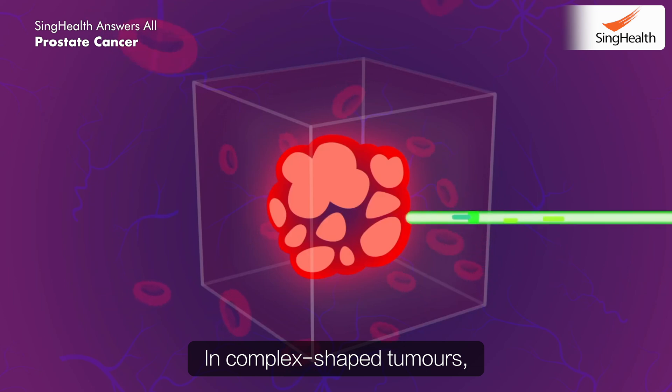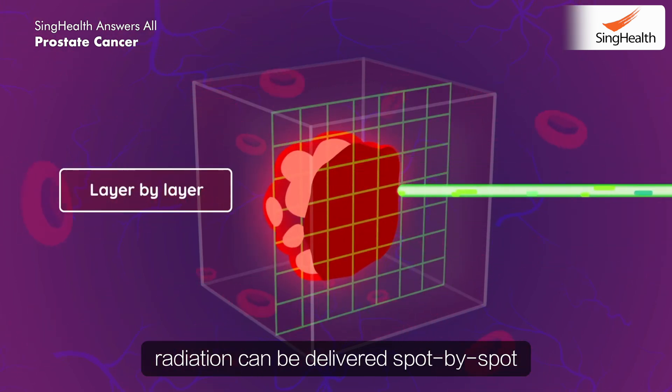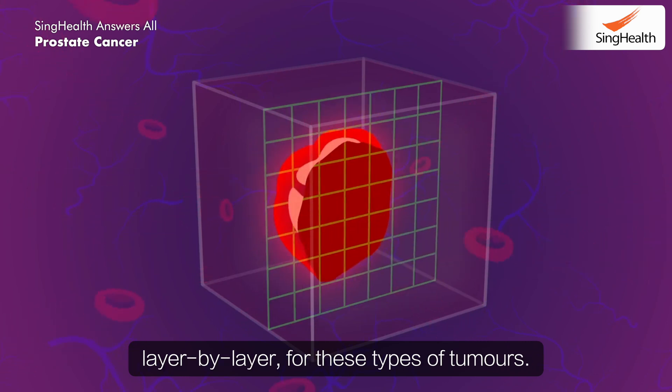In complex-shaped tumours, by the use of spot scanning, radiation can be delivered spot by spot, layer by layer for these types of tumours.